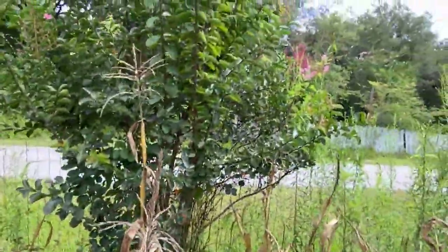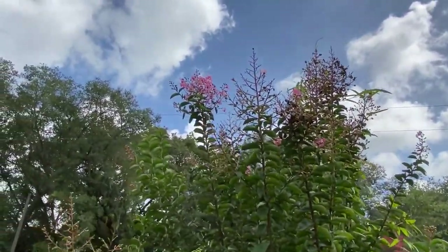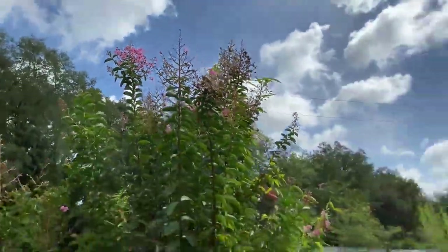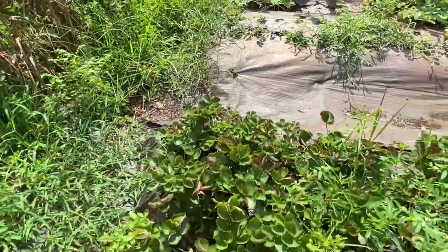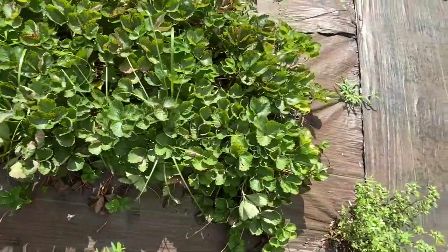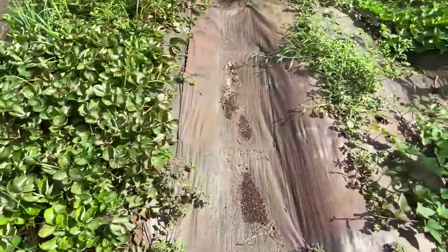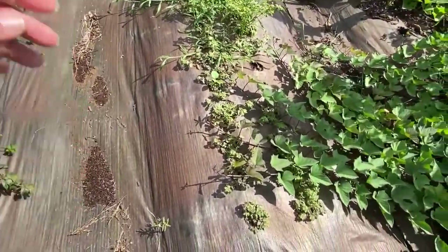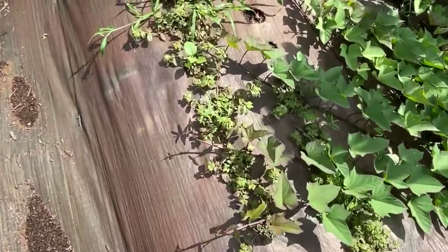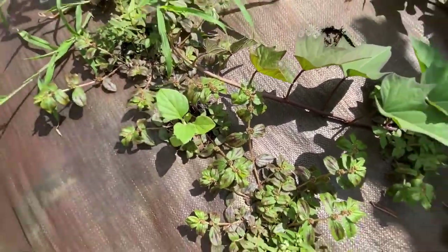This is my pink crepe myrtle — as you can tell it's been blooming for a while. Over here, these were the strawberries. They now have runners on them, so we're going to be able to transplant them into another bed. I did have eggplant — oh dang, one survived! Look at that — it survived the heat. Eggplant, yes!